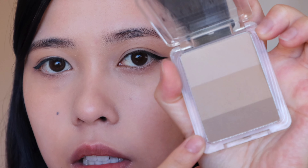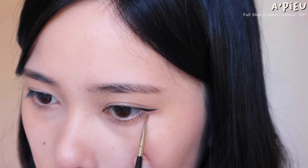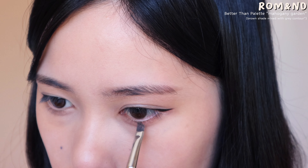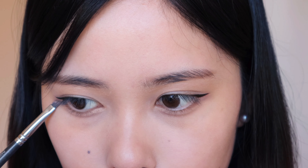Once the eyeliner is done, I'm using the Full Shot Hidden Contour and grabbing the darkish grayish brown shade for the agisol — I'll create a little shadow and bring it out. I'll add a bit of that shade on my lower lash line, just the front part. Then grabbing the Peri Pera eye stick, I'll use the brightening side to brighten the center. Grabbing more of the gray shade, I'll shadow that section and make it a little sparkly with the other side of the stick.